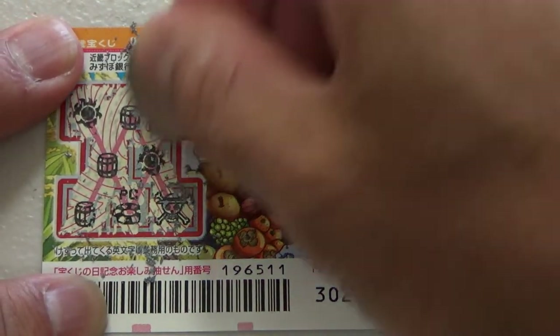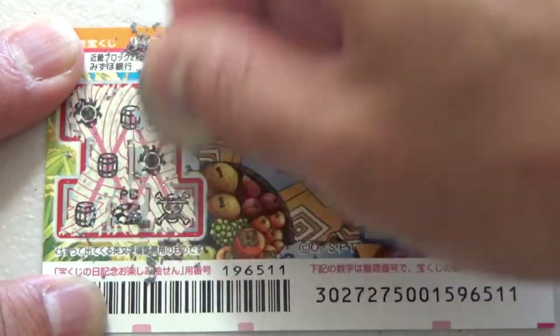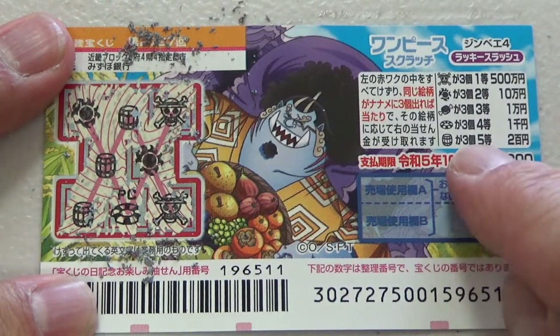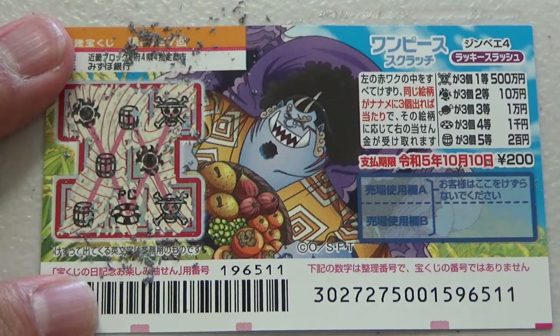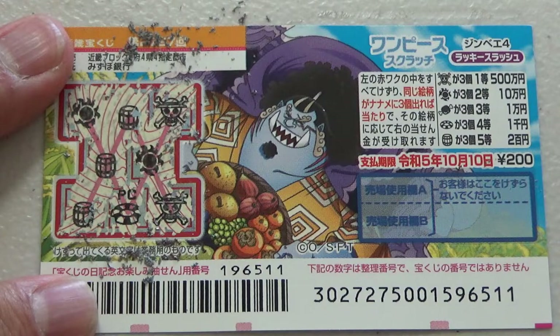Now most likely there's nothing here. You can only win one time per ticket. So I won the fifth prize, 200 yen. And this is how to play this game. Thanks for watching — give it a try, you never know. Like and subscribe to my channel. Bye.